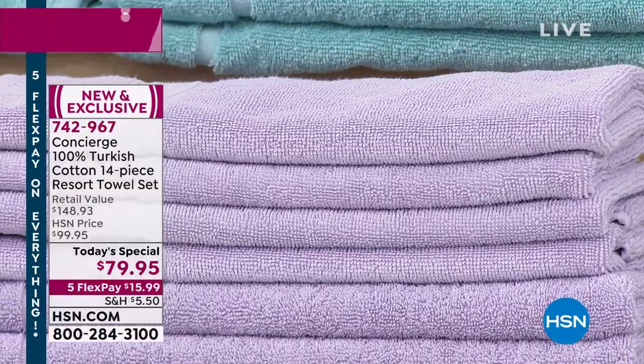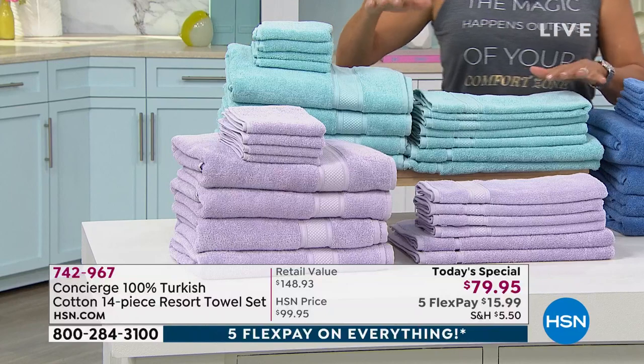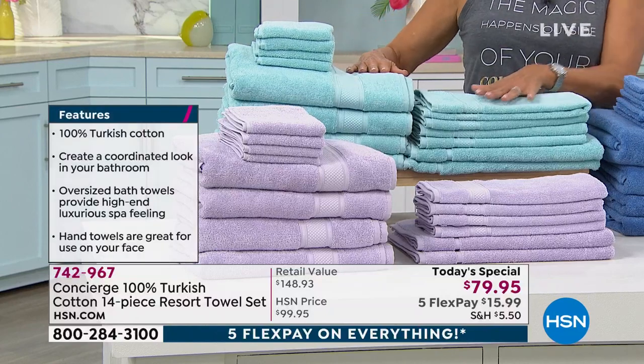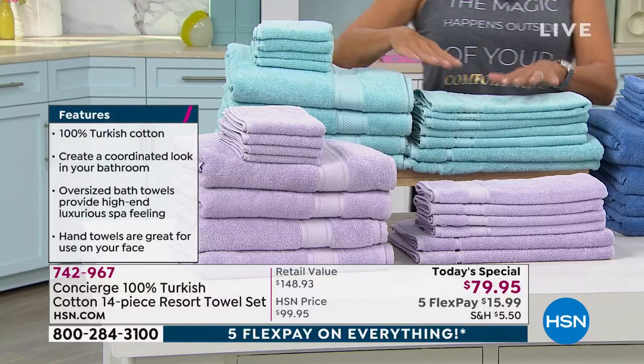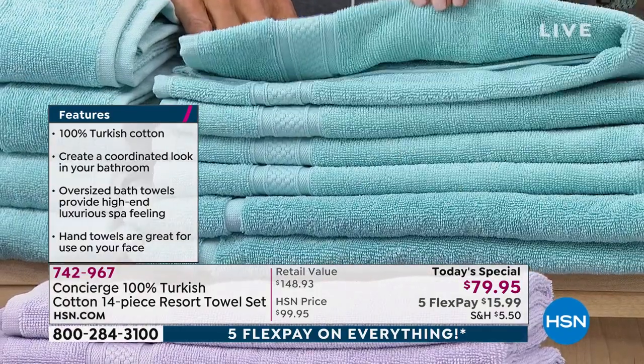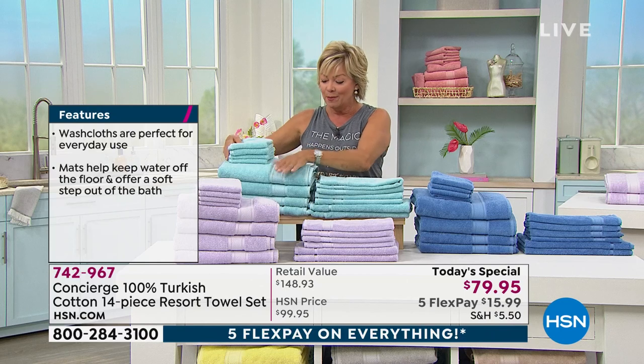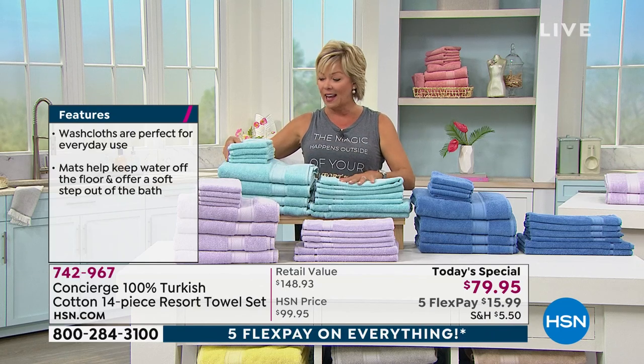The lilac is one of the colors we're into the hundreds left for the rest of the day. Another one that is only in the hundreds is this aqua. You're getting four oversized bath towels, four hand towels, four washcloths, and two bath mats — all dyed to match the same beautiful colors.